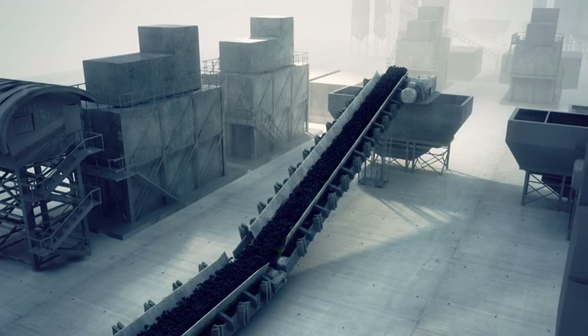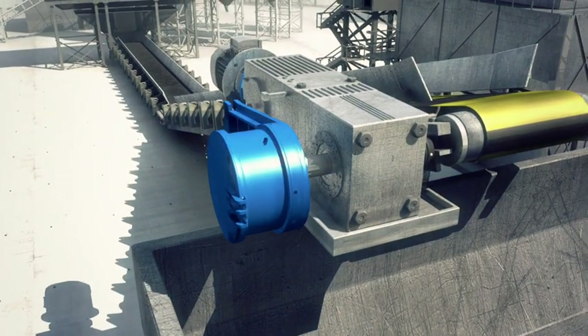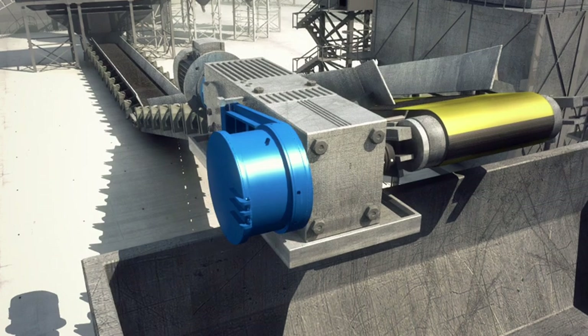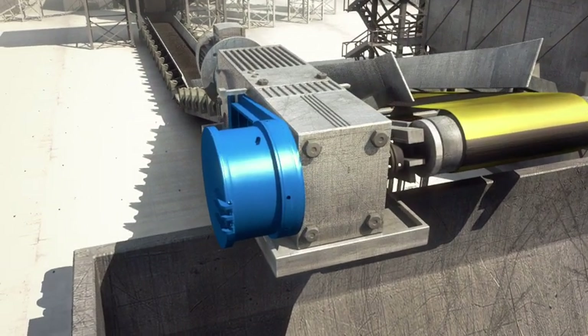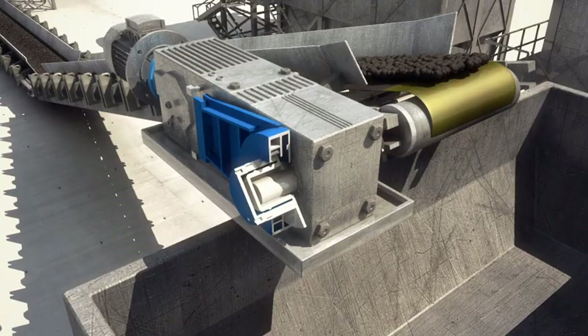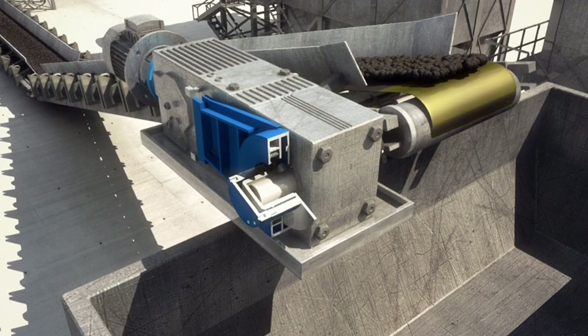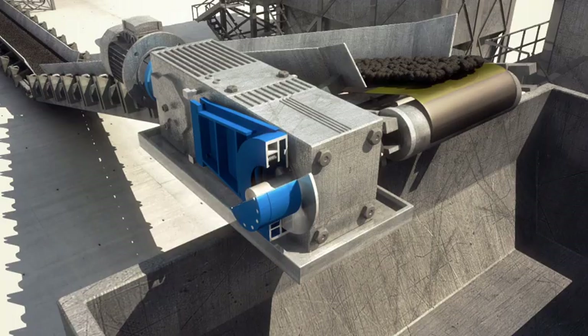Renold have designed a range of tension release and torque limiting backstops to deal with this potentially fatal force. Fitting a Renold tension release backstop to the gearbox will ensure safe, controlled release of the built-up tension in the top belt. This is achieved through controlled friction slippage of the sprag clutch element of the backstop.